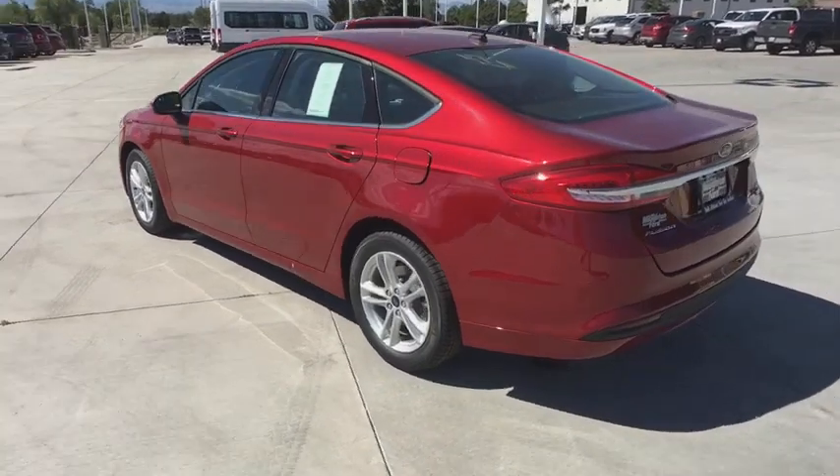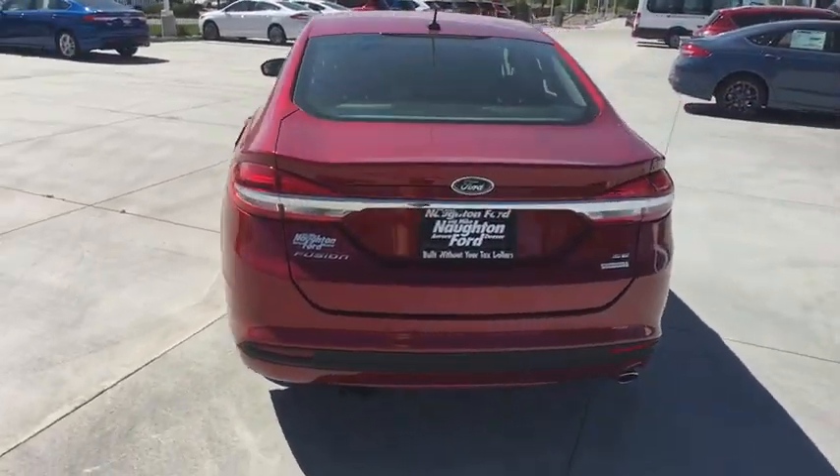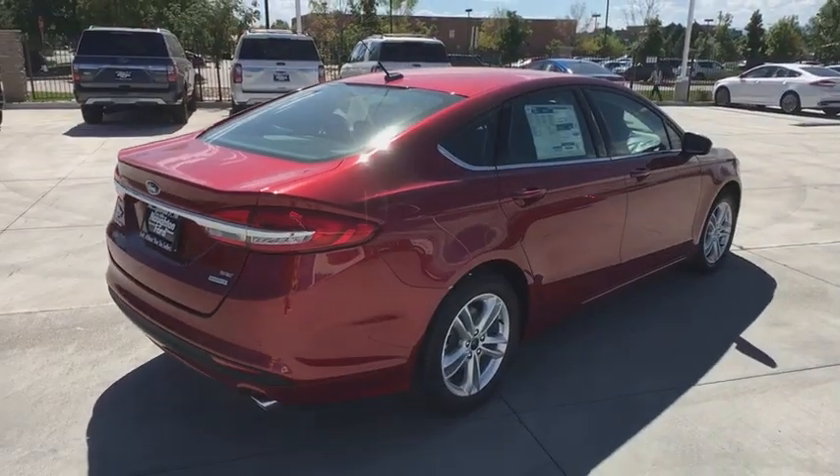Power passenger seat, keyless entry, backup camera, power steering, driver lumbar, adjustable steering wheel, cruise control, four-wheel disc brakes, ABS four-wheel.